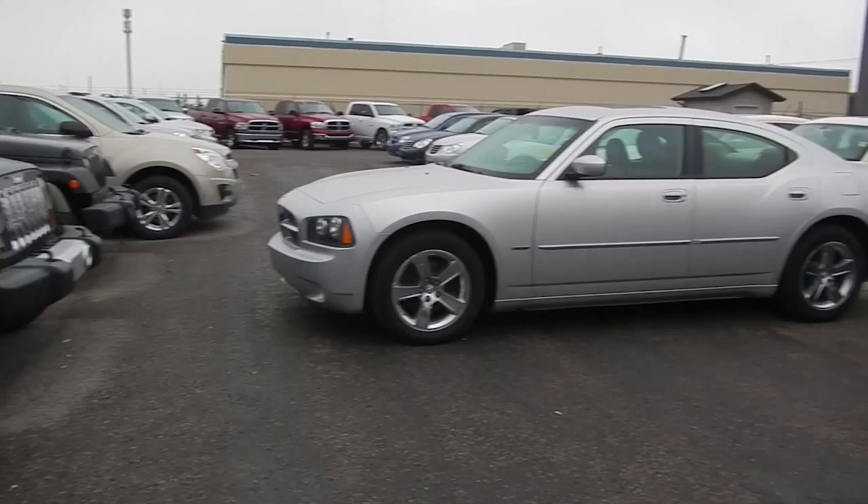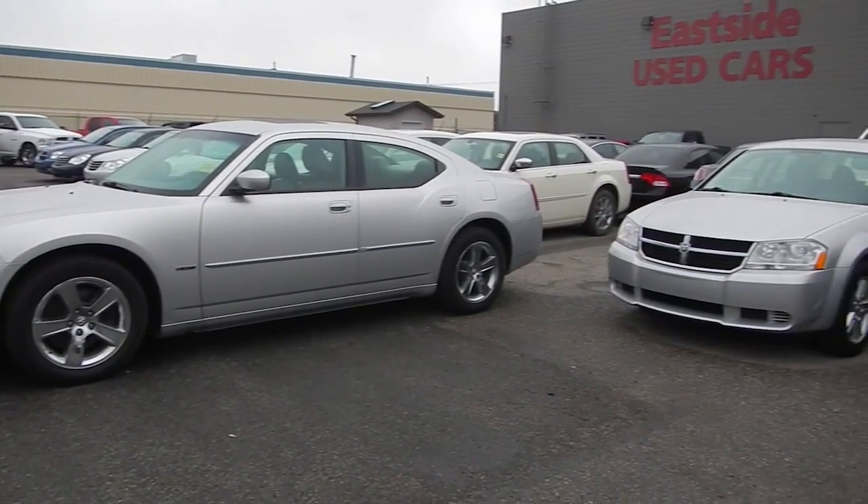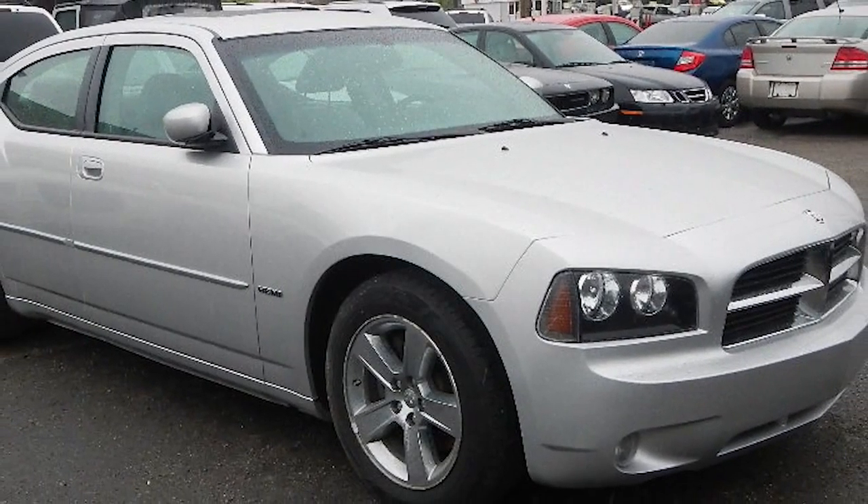This 2007 Dodge Charger features a silver exterior and only 45,000 kilometers.